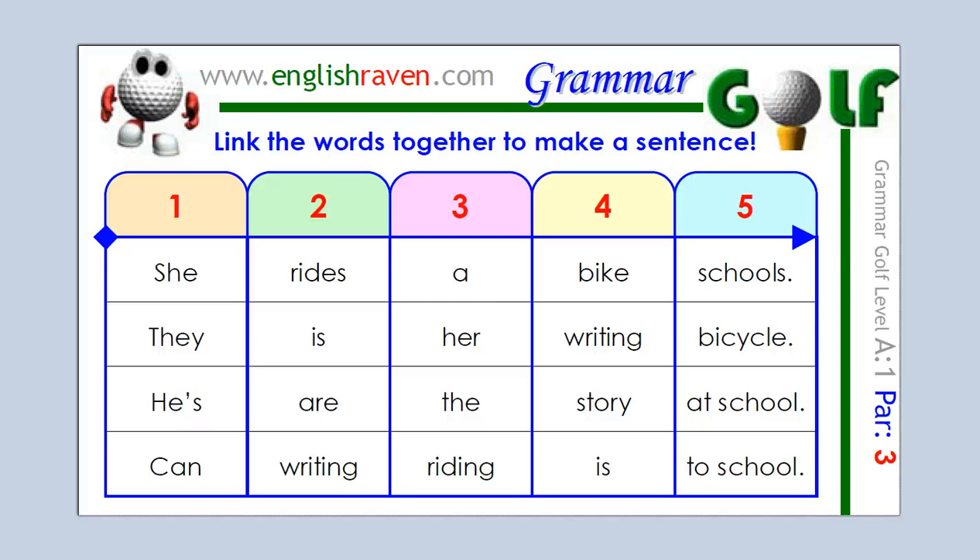Hi there, this is Jason from EnglishRaven.com and I have another grammar golf card here for you. You need to look at the five columns — one, two, three, four, five — and you need to choose a word from each column and put them together to make a good sentence in English.